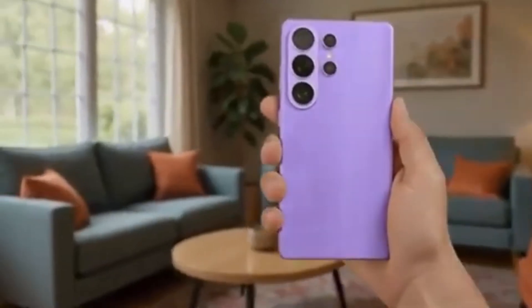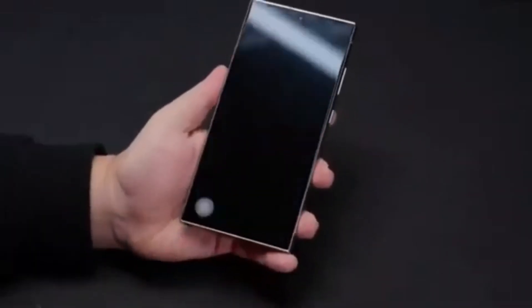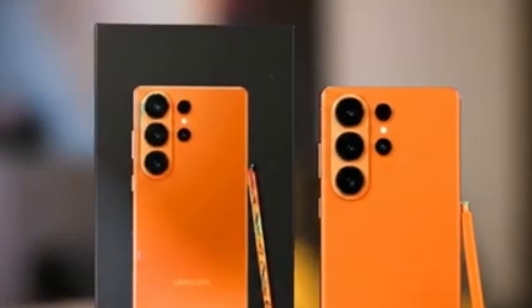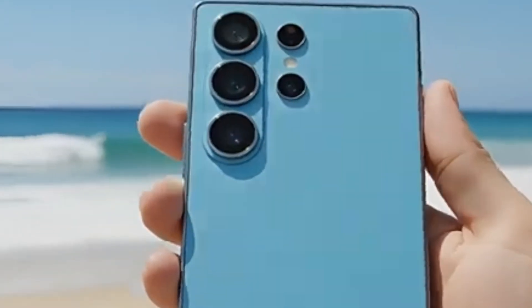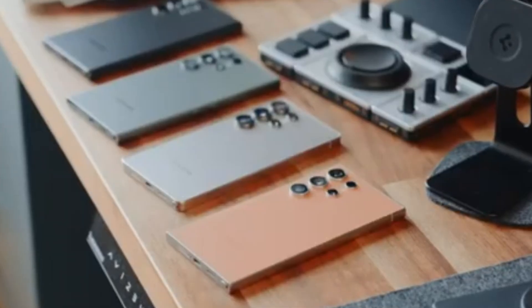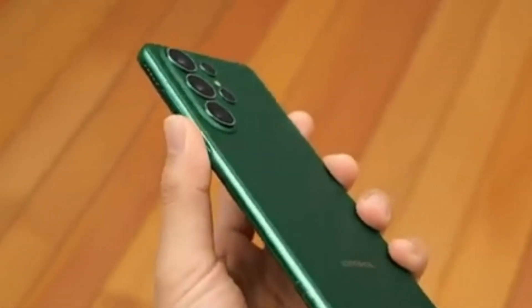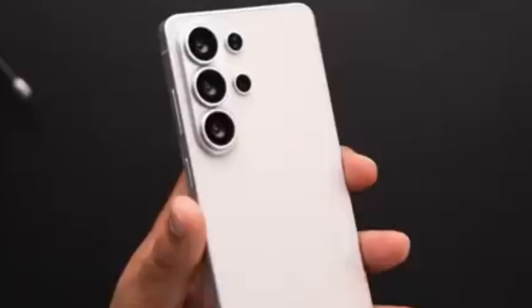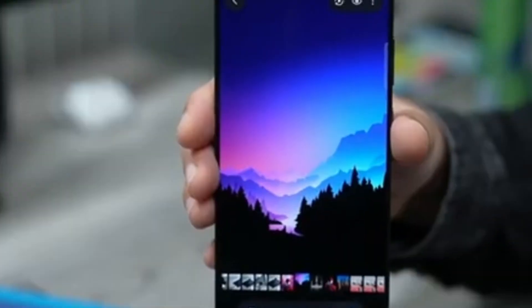The smartphone industry is moving at an incredible pace as 2026 approaches, and Samsung appears ready to make a strong statement with the Galaxy S26 Ultra. What initially seemed like a routine yearly upgrade has now evolved into one of the most ambitious flagship launches Samsung has planned in recent years. Based on regulatory filings and supply chain leaks from December 2025, the S26 Ultra is shaping up to deliver major improvements in performance, design, charging, cameras, and artificial intelligence.